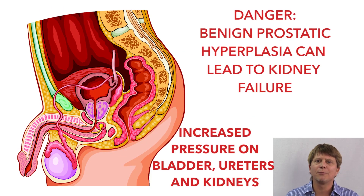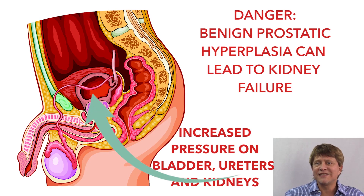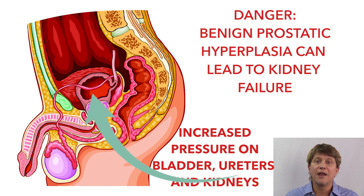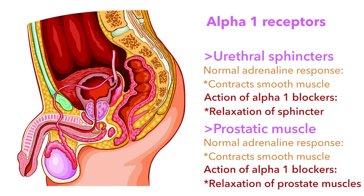If benign prostatic hyperplasia remains untreated, fluid can build up in the structures above the prostate, damaging and even destroying the urinary bladder and kidneys. Antagonizing the alpha-1 receptors does not shrink the prostate, but it leads to relaxation of the smooth muscles of the prostate and the urinary sphincter, decreasing resistance. However, this action may cause urinary incontinence in people with no urethral obstruction.